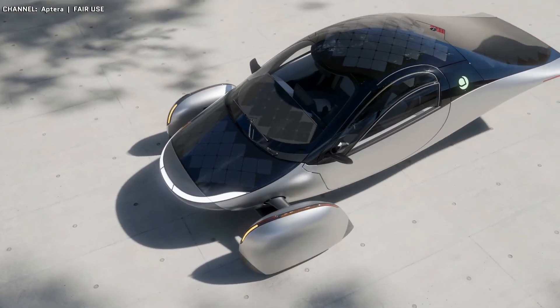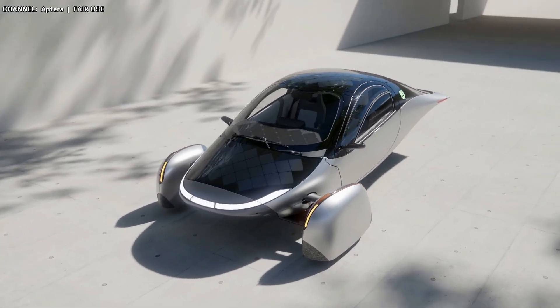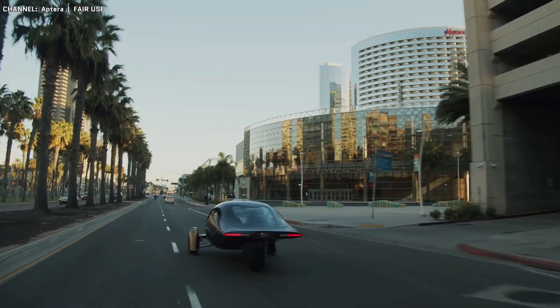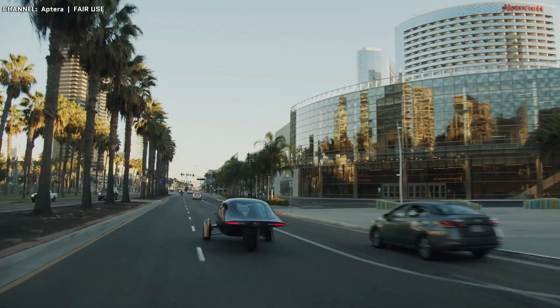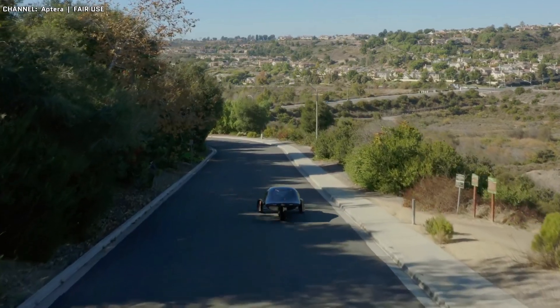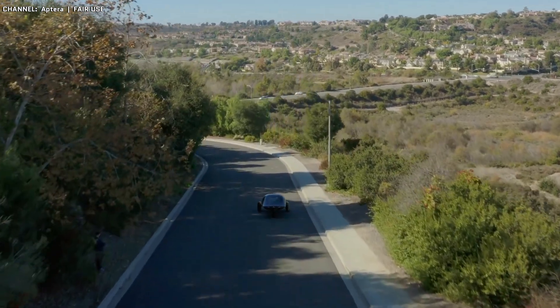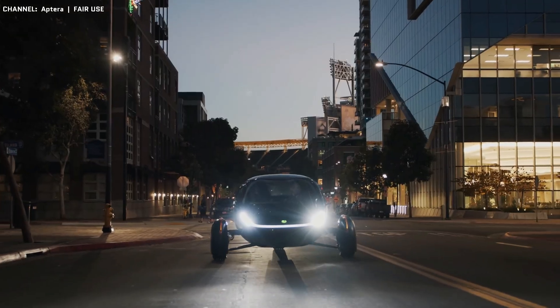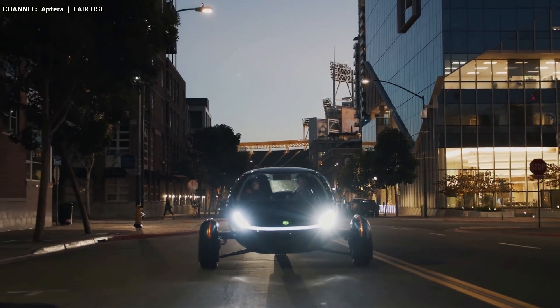And on the flip side, if the power goes out while you're at home, the Aptera's built-in solar could still charge it even without any power to your home. So you can keep it topped up to do local errands, or in an emergency situation where you need to leave, you don't have to worry about whether it has enough charge to get you out. The Aptera is basically as self-sufficient of a vehicle as you can get, with no reliance on any outside power source.